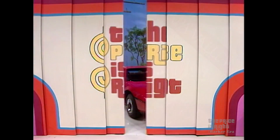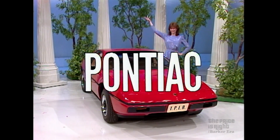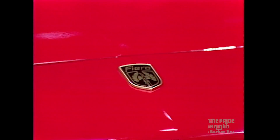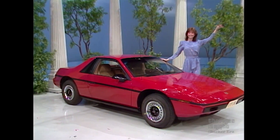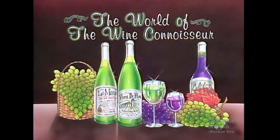And to get you to Napa Valley, we're providing this new sports car — the Pontiac Fiero, a sports car, personal car, practical car, and just flat-out fun to drive. Some standard features are fully independent suspension and four-wheel disc brakes from Pontiac. It comes with California emission, tinted glass, and wheel trim rings. And your showcase, containing prizes chosen to help you enter the world of the wine connoisseur, can be yours if the price is right.